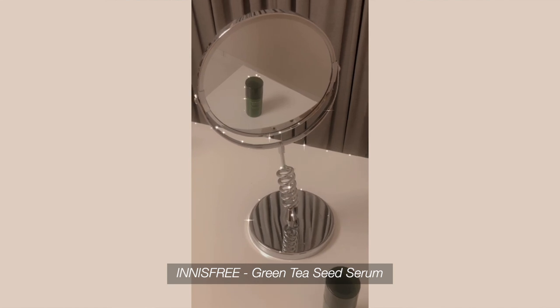Next is the Green Tea Seed Serum from Innisfree. I first bought the Green Tea Seed set from Beauty Manila and this was the only product from that line I really wanted to use. I loved it so much that when I finished it, I bought five more. I just apply it with my hands, patting it on my face and neck. It's a serum but sometimes it can act as a moisturizer too, because it's so hydrating.